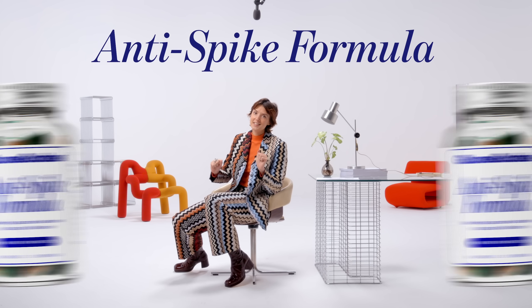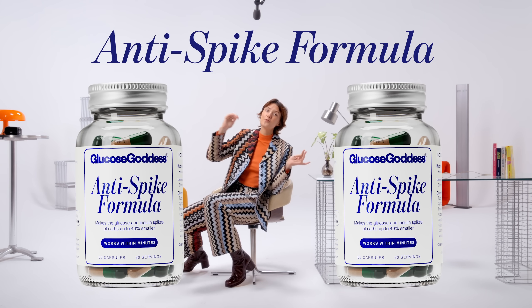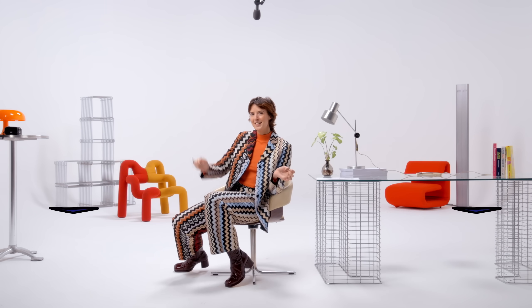If you can't always do my food hacks and you want to eat the carbs you love with less impact on your glucose levels, I created a capsule called Anti-Spike Formula. You take two before a meal and it cuts the glucose spike of carbs by up to 40 percent. It's 100% made from plants and tested across over 25 clinical trials. Link is in the description.